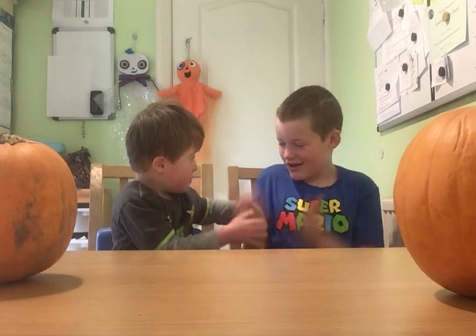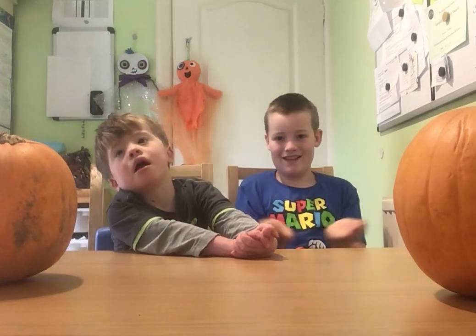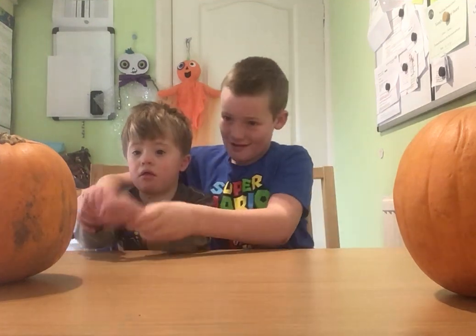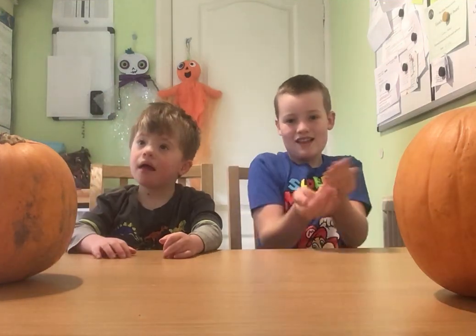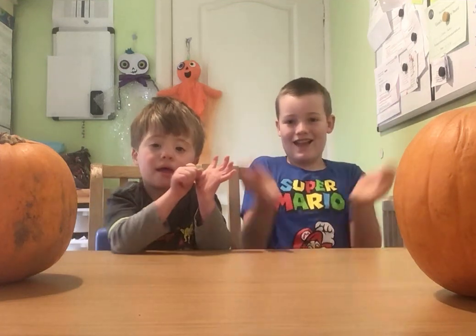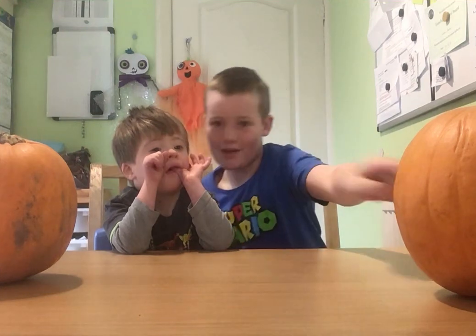Leo, can you sign pumpkin? Pumpkin? Take the pumpkin that we've got on the side.